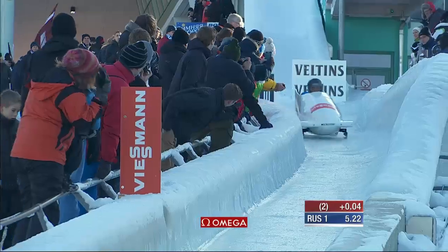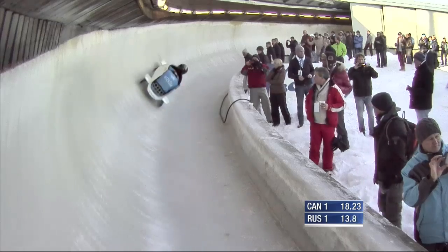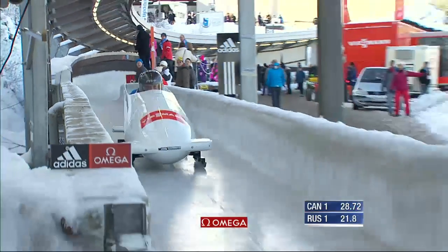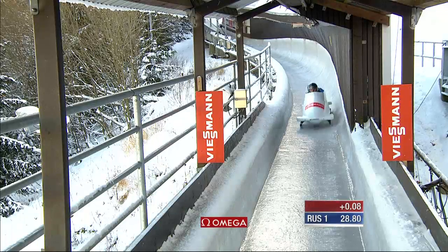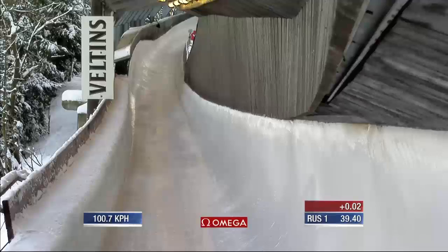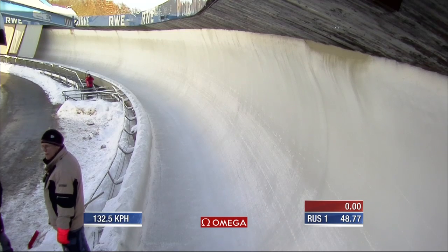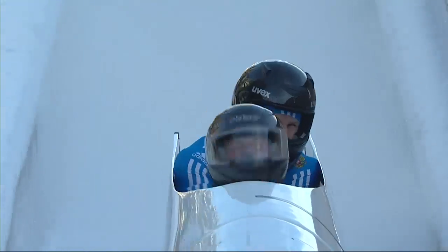Zubkov gets a 5.22 — pretty decent. 63.2, that's similar to Jesse Lumsden. He's plus 7. Beautiful line there — now this is where it just drops out of a three-story building. He's going to need exactly the same as the Canadians, but he'll need better speed at the next exit point. 100.7 — that's better. 132 kilometers, 82 miles an hour. Track record — new track record! Four hundredths of a second faster. He leads!